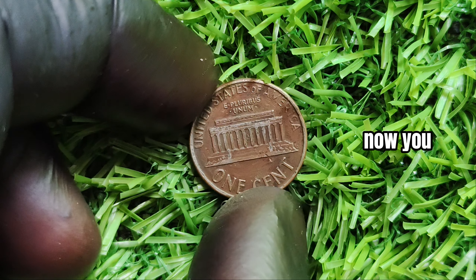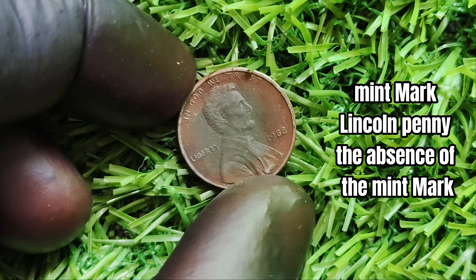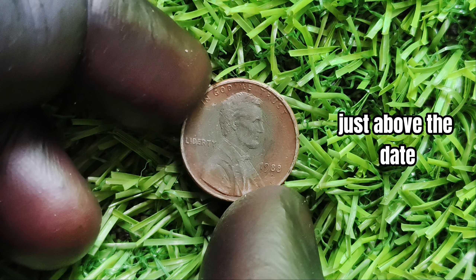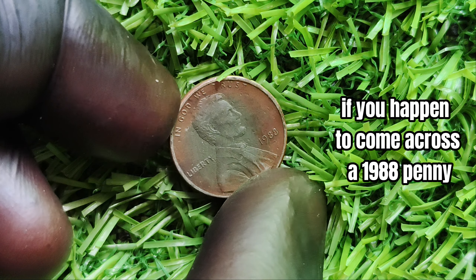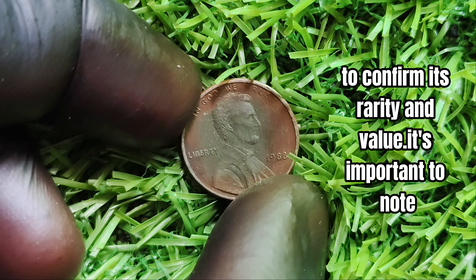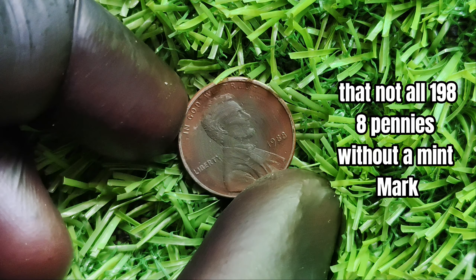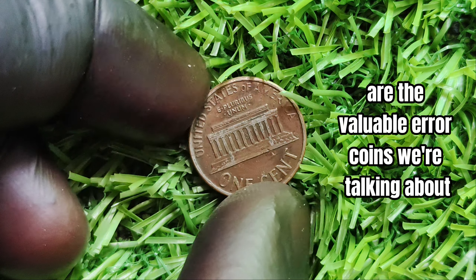Now, you may be wondering how to identify a 1988-D/O mint mark Lincoln penny. The absence of the mint mark can be found on the obverse side of the coin, just above the date. If you happen to come across a 1988 penny without a mint mark, be sure to have it authenticated by a professional coin dealer or grading service to confirm its rarity and value. It's important to note that not all 1988 pennies without a mint mark are the valuable error coins we're talking about.